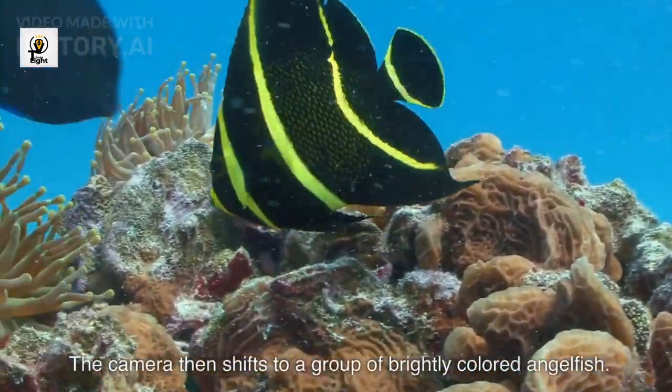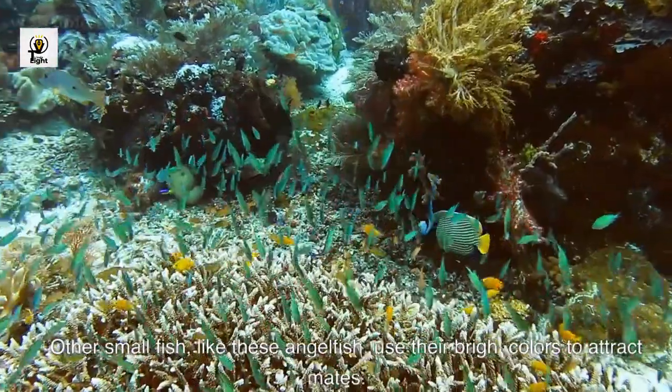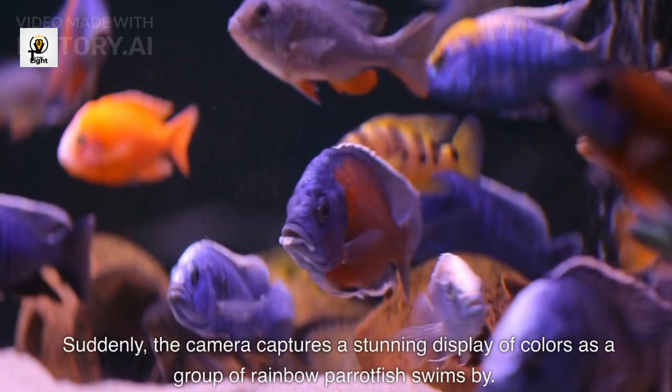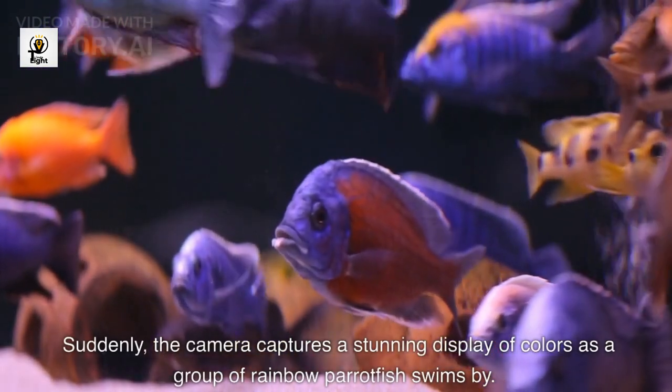The camera then shifts to a group of brightly colored angelfish. Other small fish, like these angelfish, use their bright colors to attract mates. Suddenly, the camera captures a stunning display of colors as a group of rainbow parrotfish swims by.